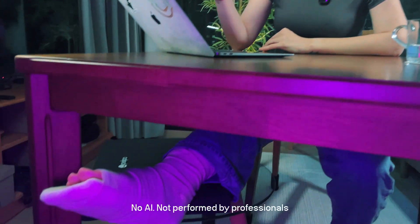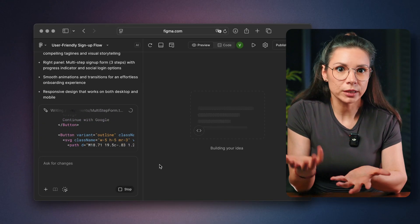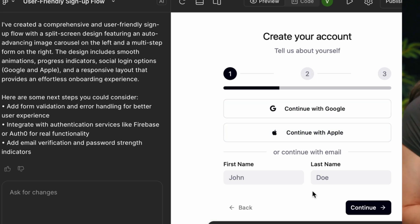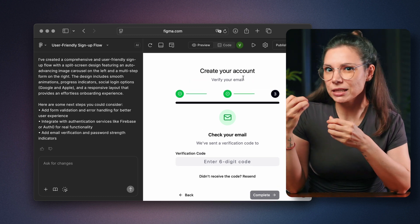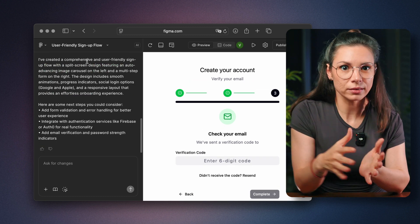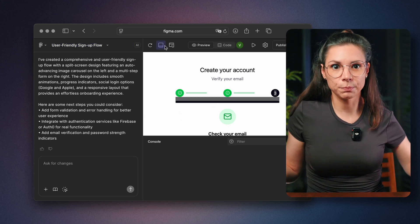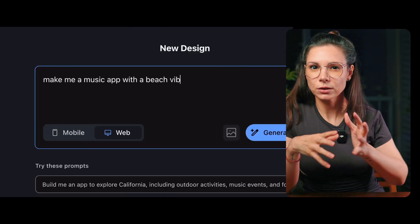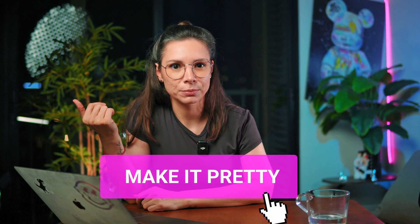Meanwhile, Figma just dropped a new tool called Make, a website generator. You give it a text prompt, it spits out a website prototype, then you can polish it in Figma. If you're expecting beautiful design — nope. It's not a polished Figma mockup; it's more like a functional React interface. Think of it as a quick way to show how things should work, not how they should look. So if you need to throw together an idea and pitch it to a client fast, it's perfect. Google has something similar with Stitch, but honestly I think Figma's version is better.